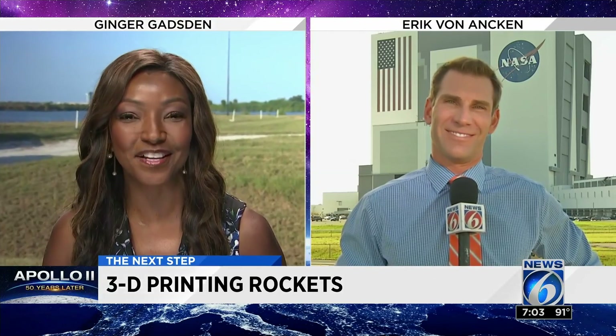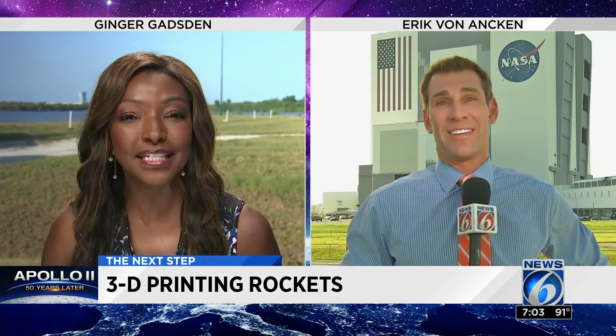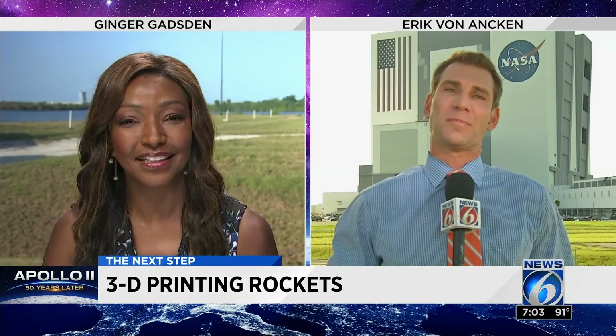News 6 space expert Eric Von Anken is here at Kennedy Space Center as well, but he went to California where a cutting-edge company is 3D printing rockets. It's called Relativity Space, which is relatively new as a company, but by no means new as a rocket-building company. These guys, and gals, are former SpaceX engineers. They're going to launch over at Cape Canaveral Air Force Station with a rocket they are printing with the world's biggest 3D printer.